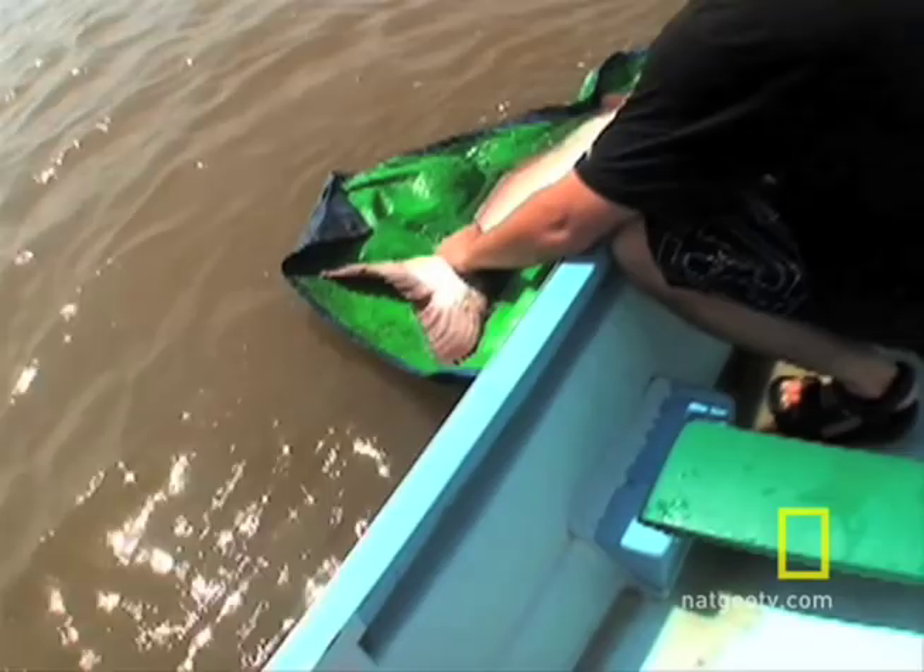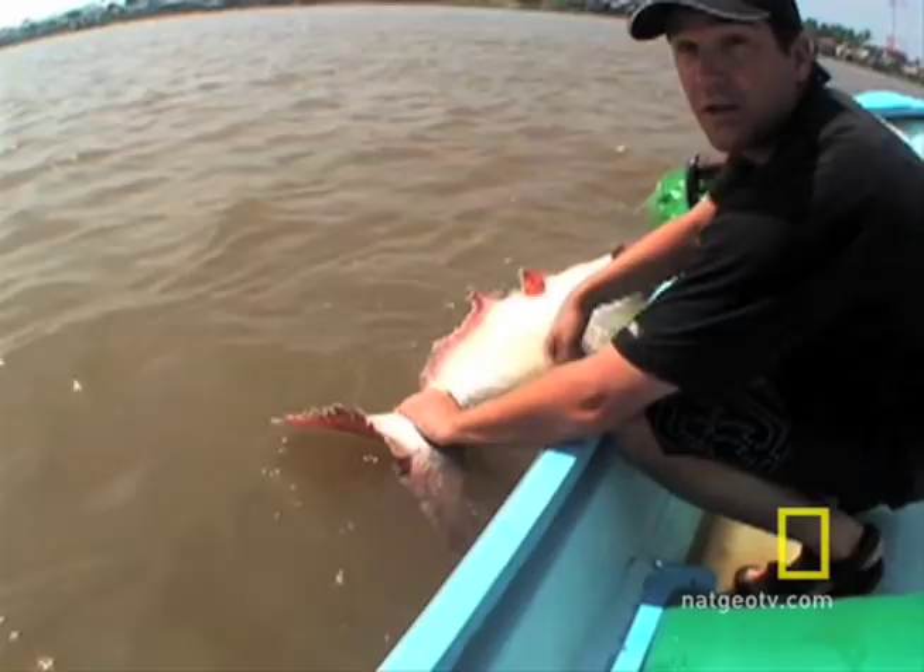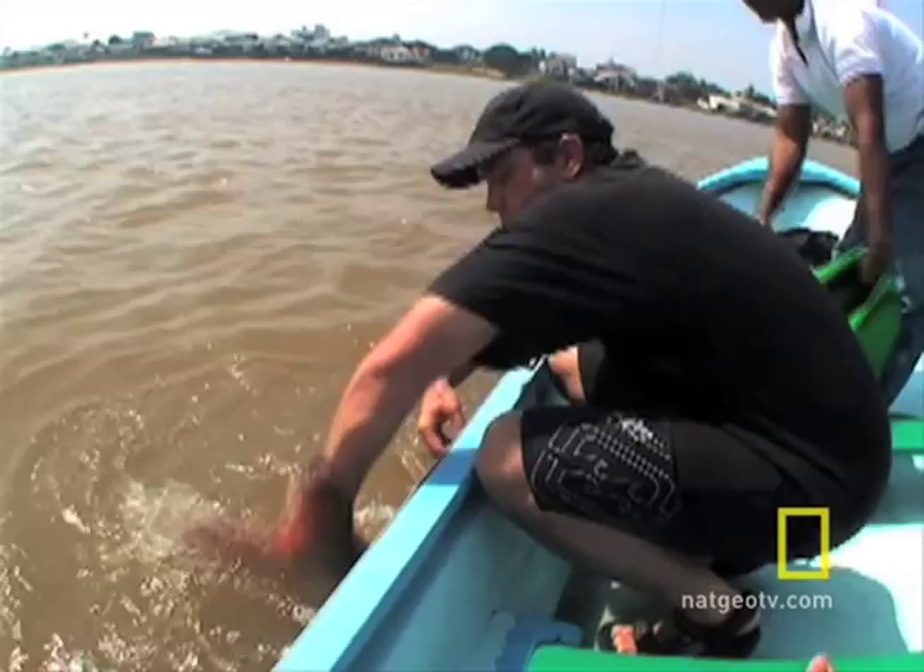Now we're in the middle of the river. We want to release this fish away from the bank so that it doesn't get caught again, and we also want to make sure it can swim on its own. I'm going to hop in.